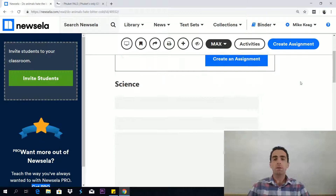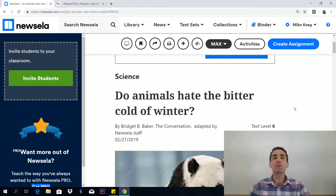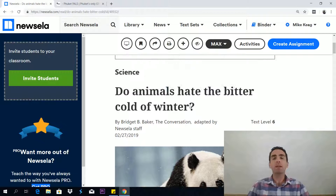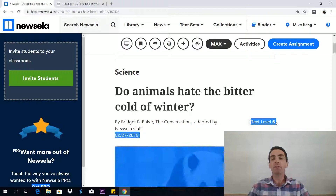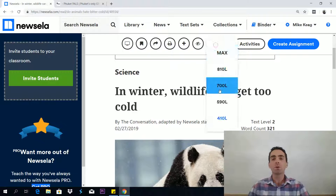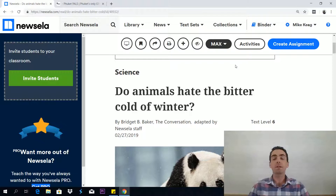Remember this is the free version. Here's the science article — do animals hate the bitter cold of winter? You can see it gives you the word count and also the text level. Text level six means approximately grade six in school. The cool thing about Newzella, what makes it so special, is that you can actually modify the difficulty level of the text — the lexical level, the level of comprehensibility. You do that by going up here to max, and you can change it: grade two, grade three. Notice how the headline changes as we do that. The maximum for this article is grade six, but it does go up to grade 12, which is quite cool. For GED RLA, you need to be going up to that grade 12 level.